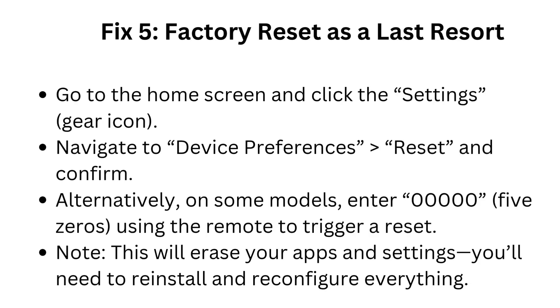Fix 5: Factory reset as a last resort. Go to the home screen, click the Settings gear icon, navigate to Device Preferences, then Reset, and Confirm. Alternatively, on some models, enter 0000050 using the remote to trigger a reset. Note: this will erase your apps and settings — after the factory reset, you'll need to reinstall and reconfigure everything.